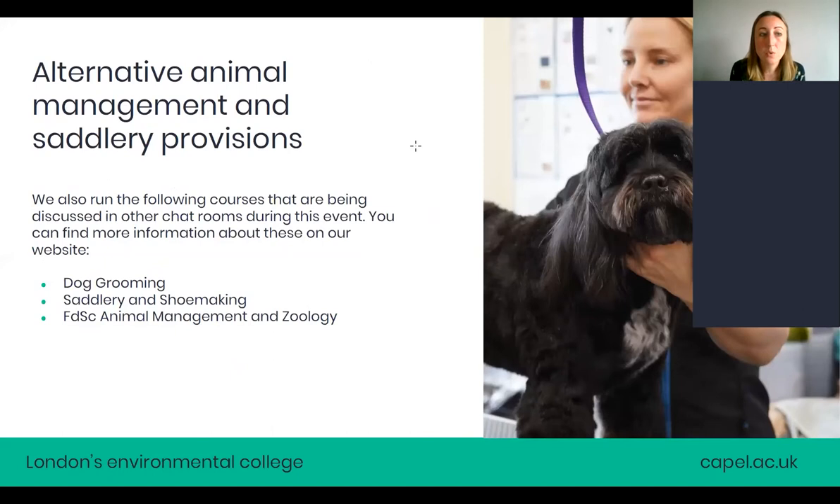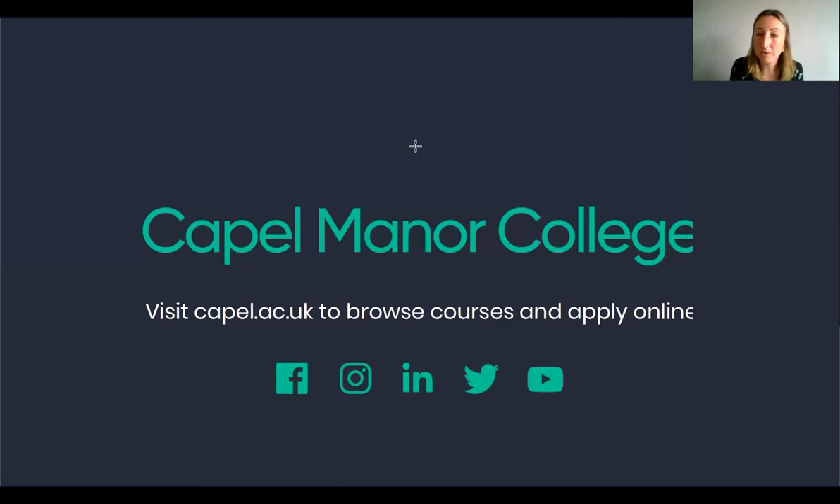We also have alternative animal management and saddlery provisions at Capel Manor College: dog grooming courses, saddlery and shoemaking courses, and our degree in animal management and zoology. At the moment those courses are only run at our Enfield campus, though we are looking to expand. All of our presentations are being recorded so you'll be able to view them for other courses later on.